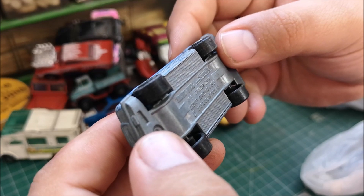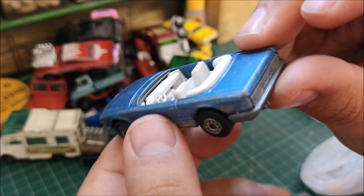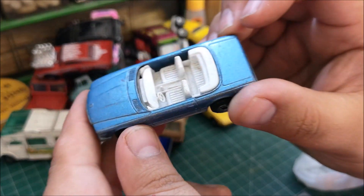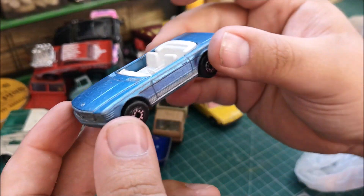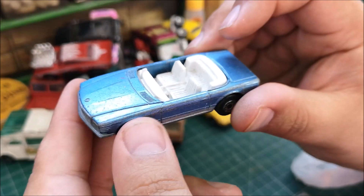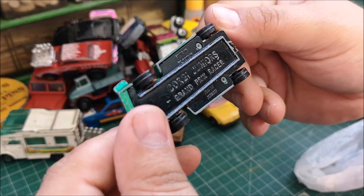Mercedes 350 SL, 1973 — very nice Mercedes. Unfortunately it's missing the windscreen. I wonder if a model supplier carries one for that; I'm not sure, so I might have to seek it out elsewhere.